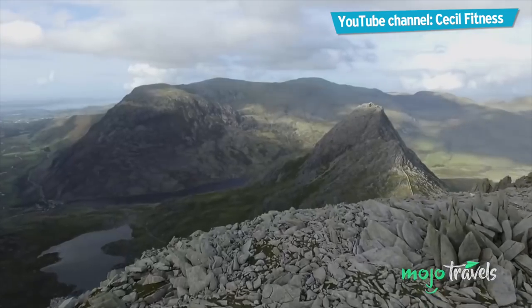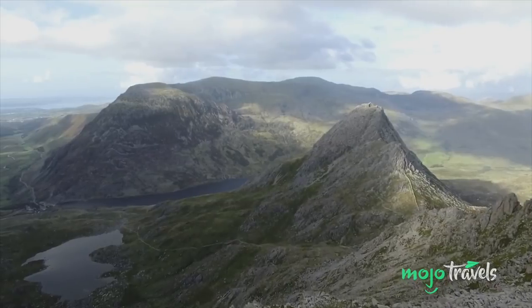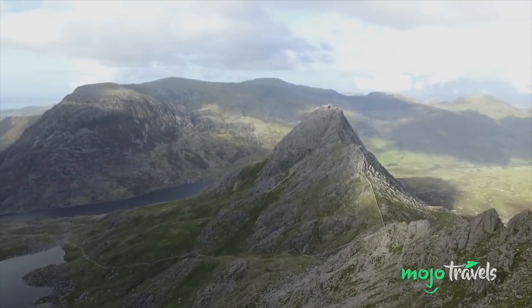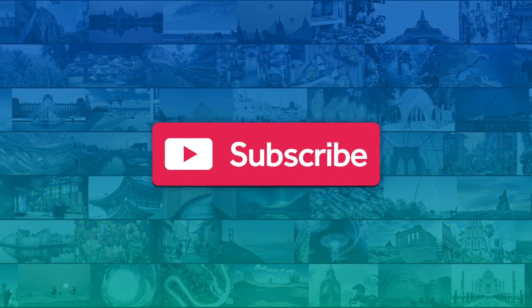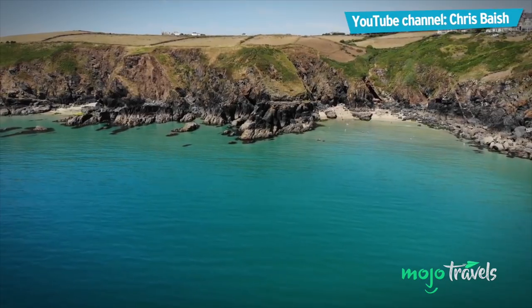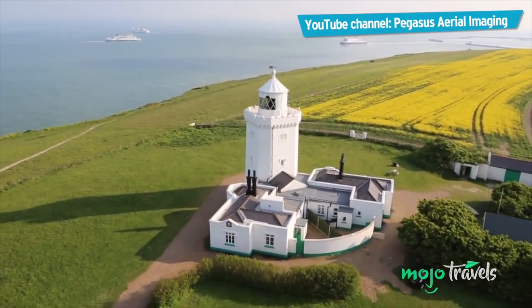You'd better make sure you have a sturdy pair of boots! Welcome to Mojo Travels, and today we'll be counting down our picks for the top 10 places to hike or ramble in the UK. For this list, we're looking at the best walking and hiking routes, trails and mountains in the British Isles.